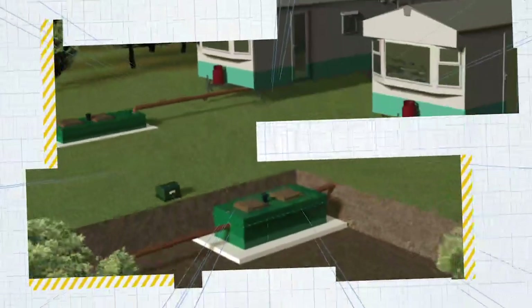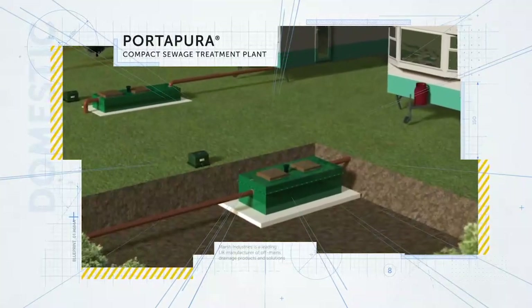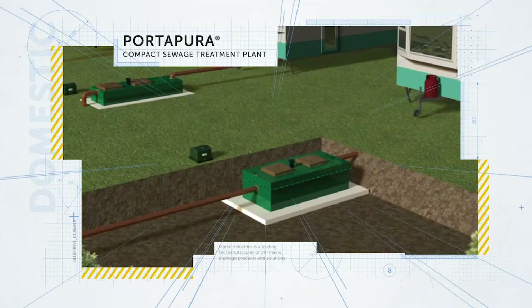The Marsh Portopura is a small, compact and portable sewage treatment plant. These can be installed above or below ground, or made portable if required. They are ideal for small holiday lodges, caravans, summer houses, or workshops for up to 5 people.